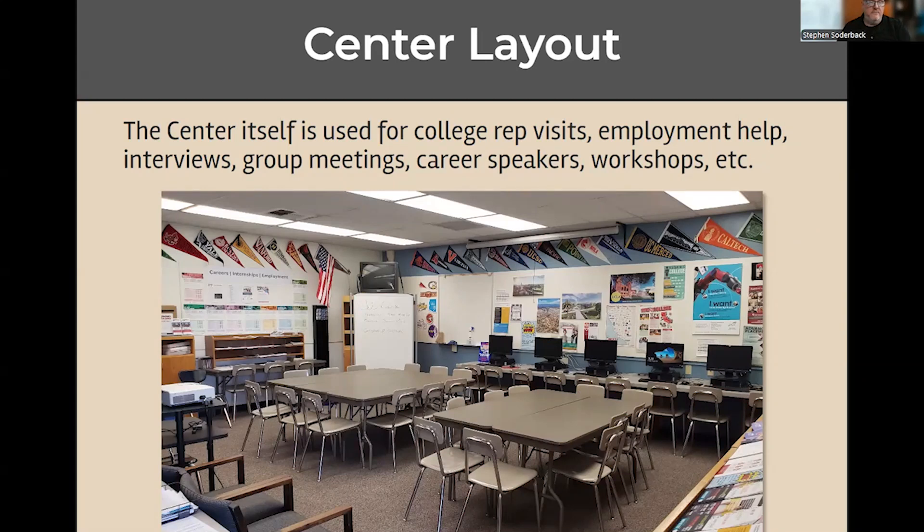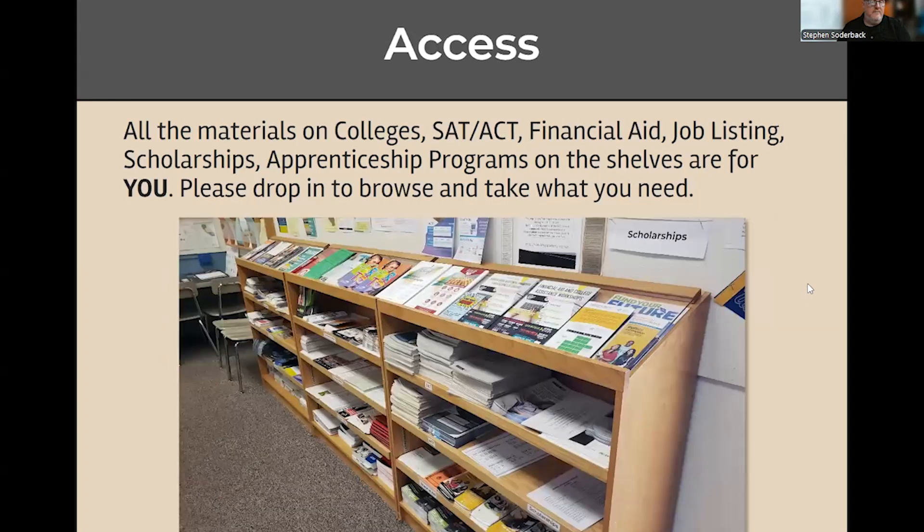In the middle, there are always tables and chairs. We use it for everything from group meetings, college visits, sometimes career speakers, workshops, et cetera. Kind of like the library, you're free to come in and use the center as long as you're focused on college and career stuff. Around the edge of the center, you're going to find information about colleges, apprenticeship programs, scholarships, SAT, financial aid, you name it. Feel free to take anything from the shelves or off the tables — all the brochures are there for you.